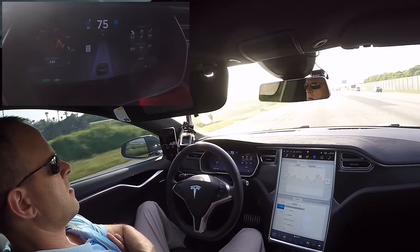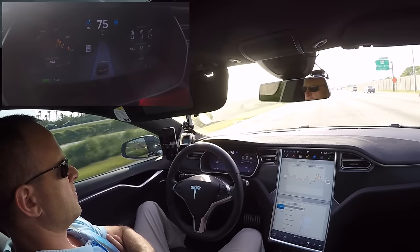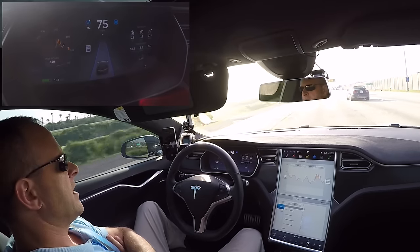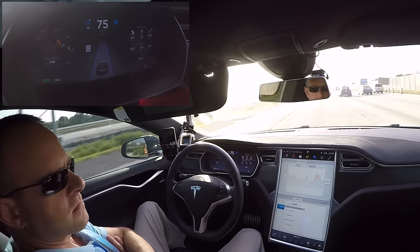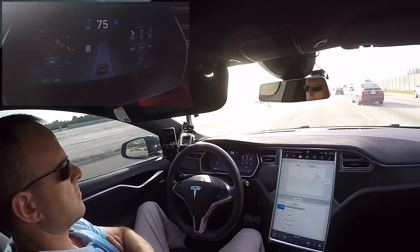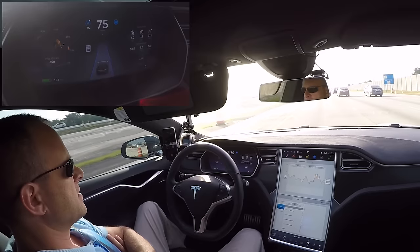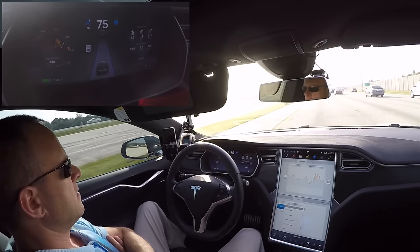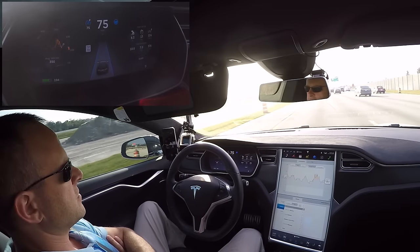Here we are cruising along at 75 miles an hour on I-75 — no hands, no feet, and I'm not nervous at all. What you really have to be careful of is other drivers. The car can't anticipate ridiculous maneuvers by other people cutting you off. Over the past year we've had the distance cruise control and auto steer, and it's gotten continuously better. You learn as a driver how the car is going to react to different people around you.